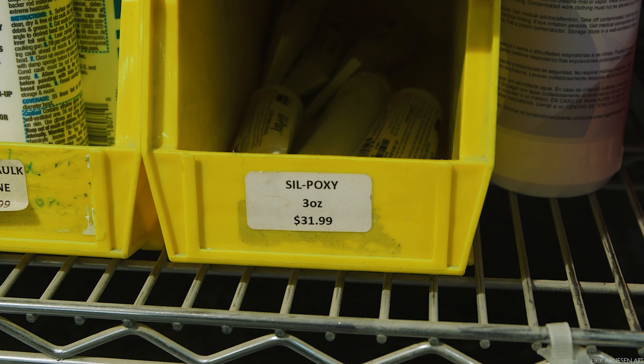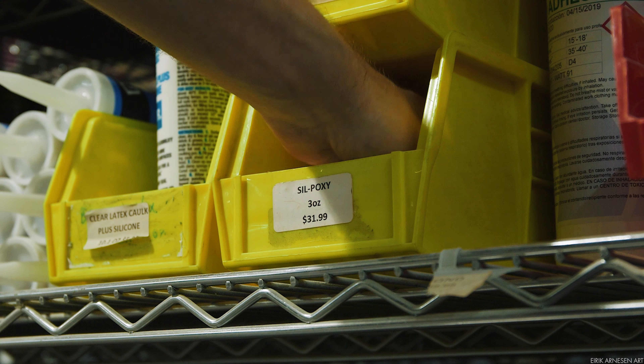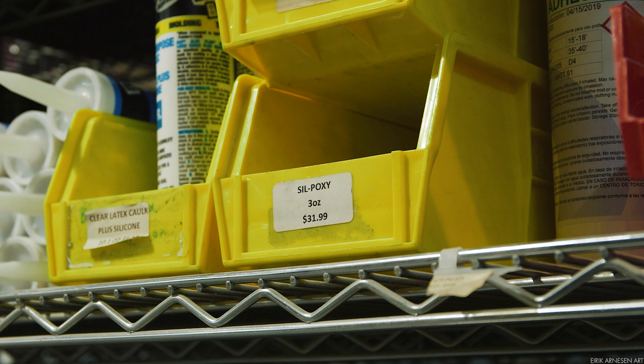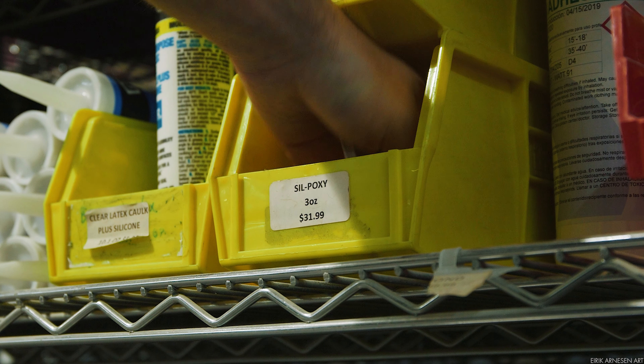My favourite things are the odd things that are hard to find anywhere else in the world, like Silicone Glue. Since I'm only here once a year, I'll grab two. Or maybe three.